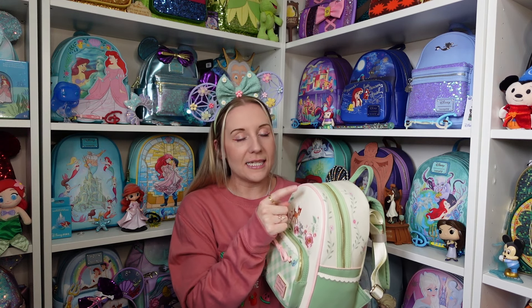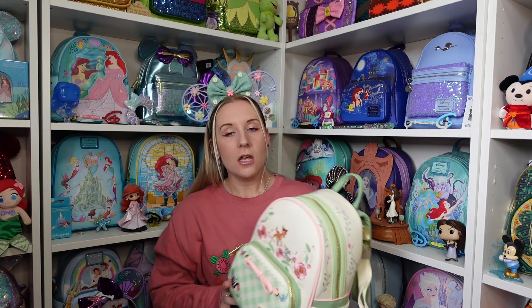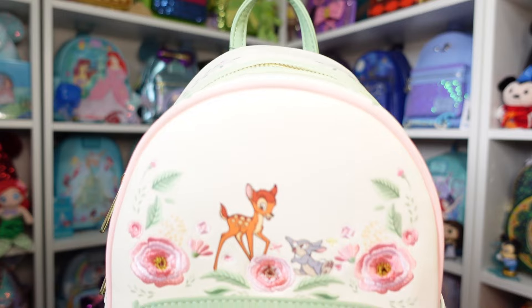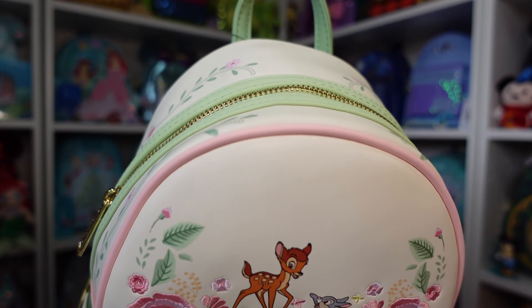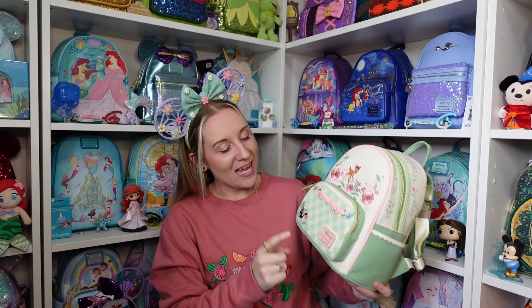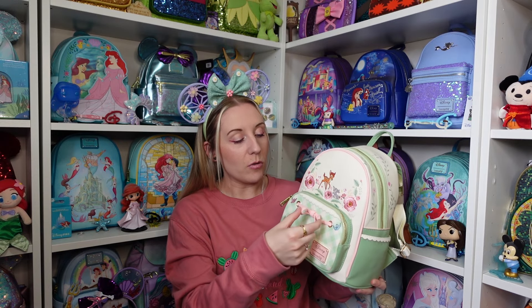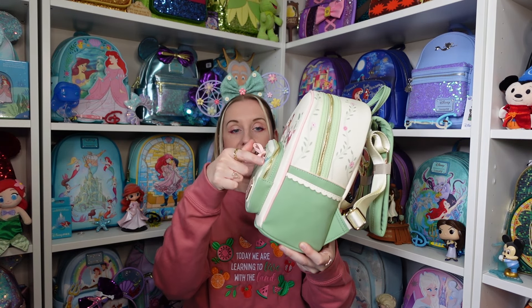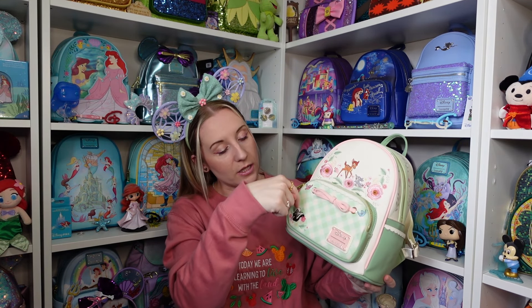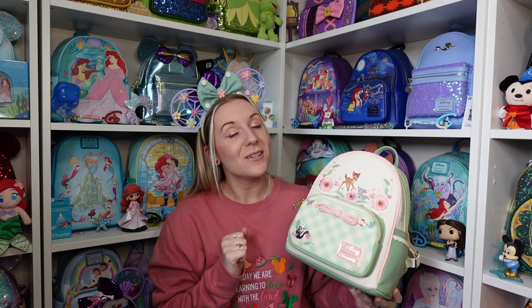I can't decide what color it is — is it cream or a really really pale green? We'll just say cream for the sake of the video. There's the Loungefly and Disney badge at the bottom, and a beautiful pink bow — it's 3D so I'm pulling it out. Let's look in the front pocket to see if the design continues or if it matches the inner lining.